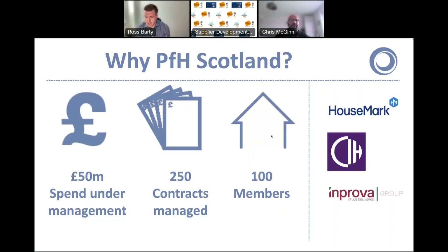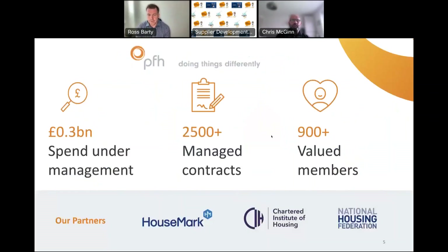In a sentence, PFH are a procurement services provider dedicated to the social housing sector in Scotland. We were set up in partnership with Housemark and the Chartered Institute for Housing, and we're managed by the Improva Group. In Scotland we've got over 100 members now, made up of councils, housing associations, and most recently the NHS. We manage in the region of 250 contracts which yield spend under management of around £50 million. In the rest of the UK we're much larger — over 900 members and over two and a half thousand managed contracts for a third of a billion pounds spend. We really do know social housing and we certainly know procurement.